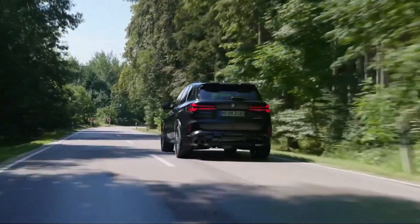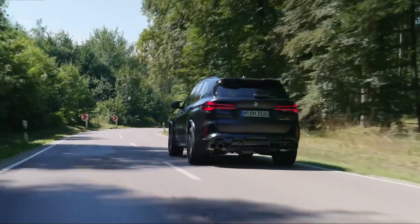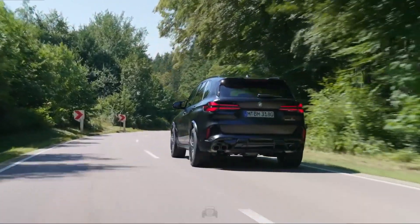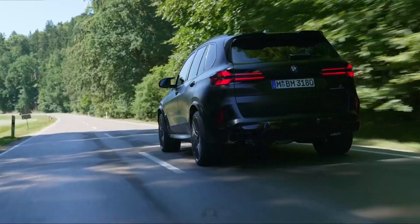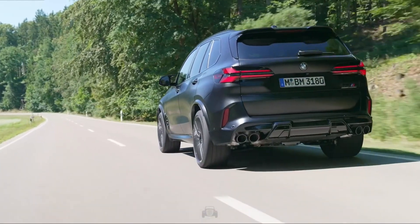A set of 21-inch wheels and adaptive dampers are standard equipment. Our drive of a pre-facelift model impressed with sports car-like grip in the corners and eye-watering acceleration. When we get a chance to test the updated version, we'll update this story with details.